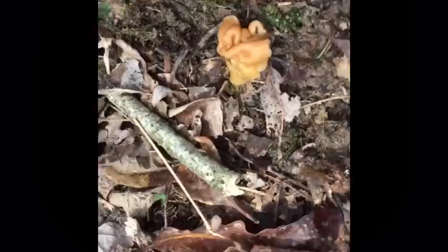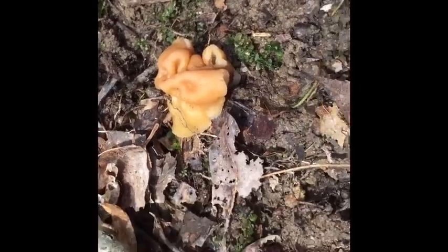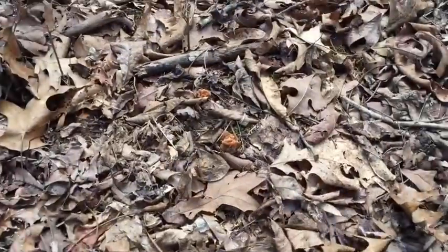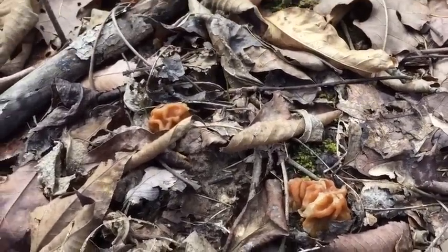Just be careful. If you ask me, they look nothing alike. So be careful, know what you're looking for, and have fun — but be careful. Here we are, a few more false morels. They're out. Just haven't spotted any morels yet.